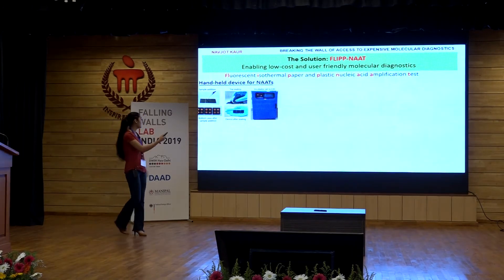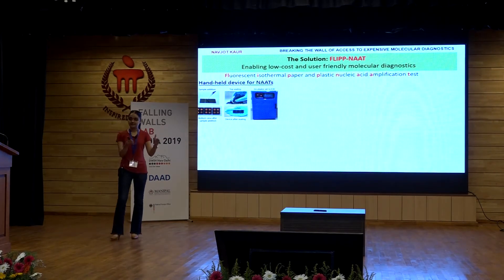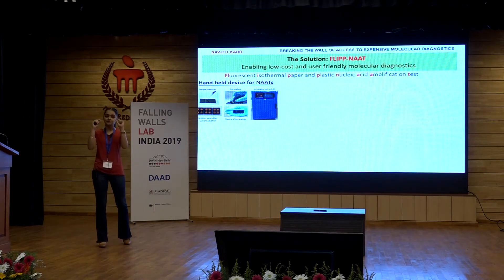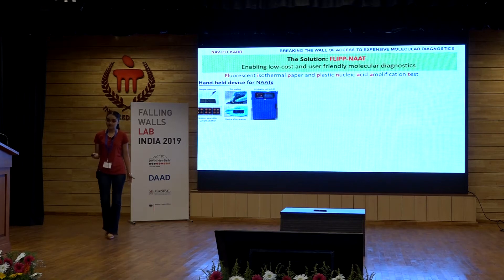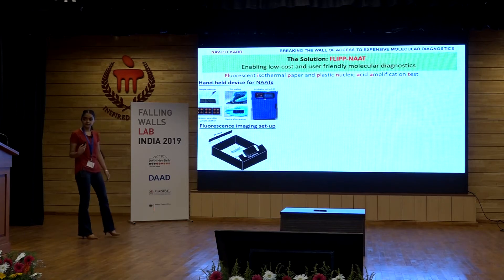It's smaller than the size of your palm and it's a systems integration product, meaning that the existing technologies have been integrated, improvised and miniaturized to bring up a product that has such a simple user experience. All you need is a bacterial incubator that's available in most labs to do the test. Fluorescence imaging is enabled using a cell phone camera and the results can be read off as an image.